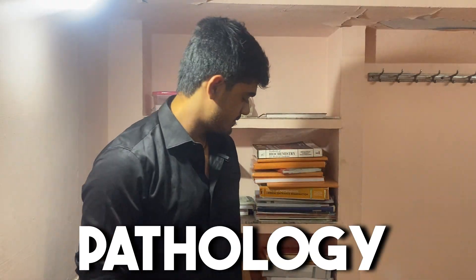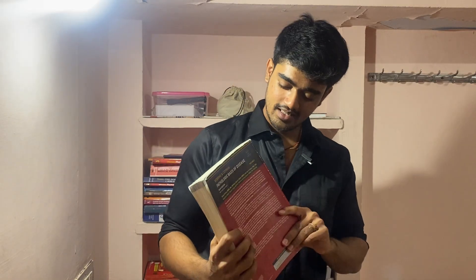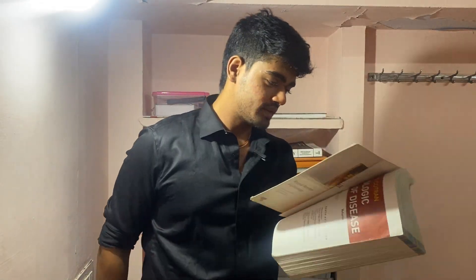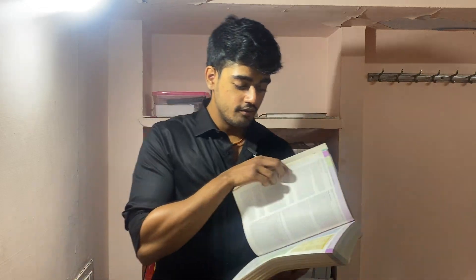First up we have Pathology — an extremely important subject and a wonderful book. I just love this book. Guess what? Robbins. When I touch this book, I literally get goosebumps. Wonderful book. So as usual I'll be discussing how to use the books alongside what books you should be using. So we've got Robbins — look at it.